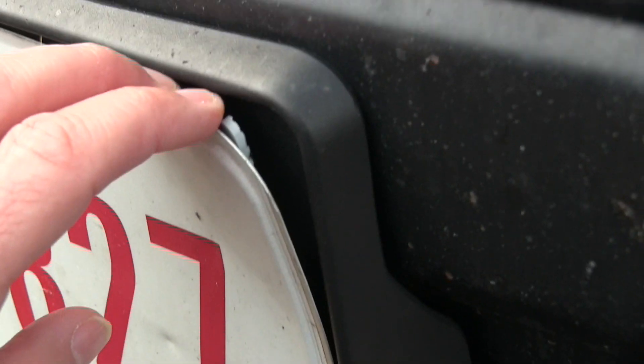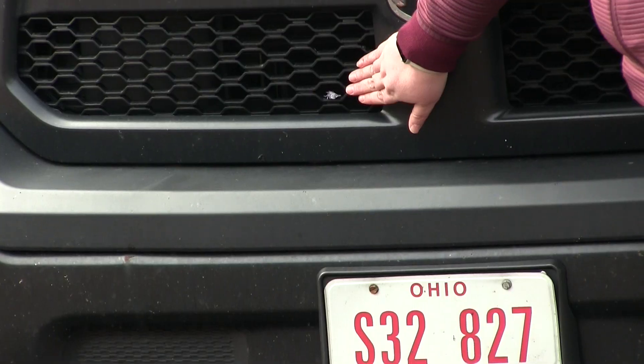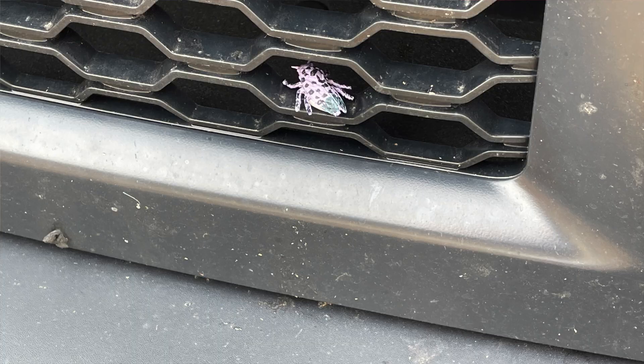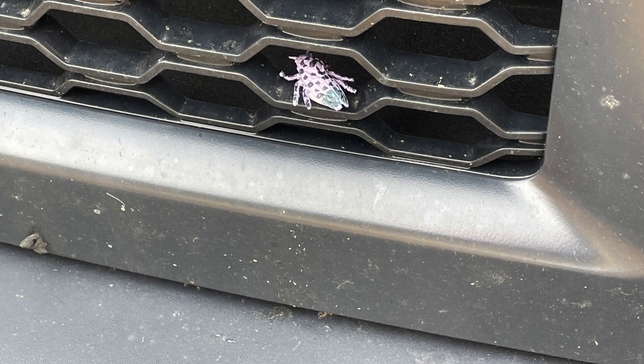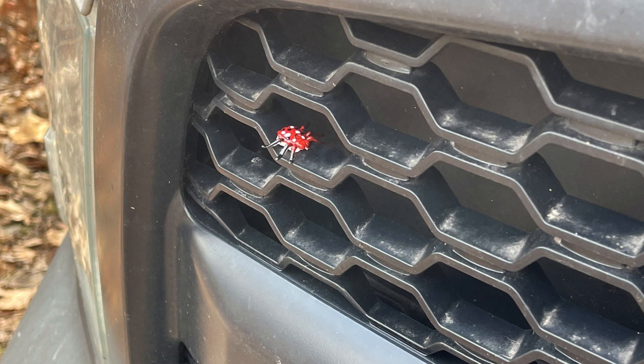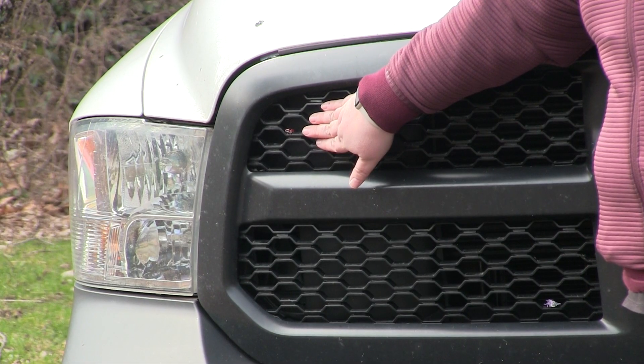Even on this license plate you can see that there are spaces behind it where they could be hiding. Here you see an adult that may have glided onto the vehicle or climbed up and is looking for a place to lay eggs. And here you can see one of our fourth instar nymphs, starting to show that red coloration, also hiding in the grill.